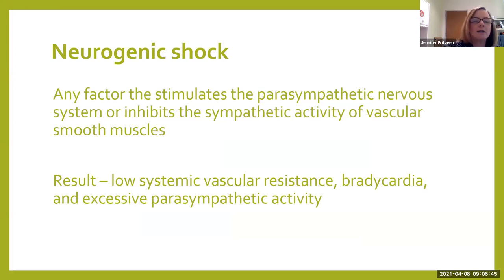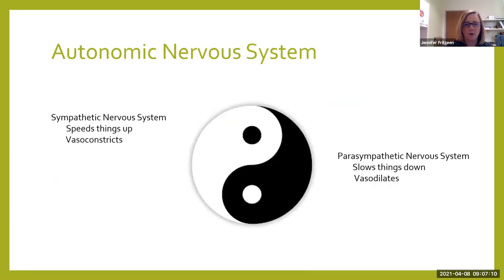Now to get into neurogenic shock specifically. Neurogenic shock is any factor that stimulates the parasympathetic nervous system or that shuts down the sympathetic activity of the vascular smooth muscles. When you're in neurogenic shock, the result is going to be a low systemic vascular resistance, bradycardia, and excessive parasympathetic activity. The basic autonomic nervous system is comprised of your sympathetic nervous system and your parasympathetic nervous system.